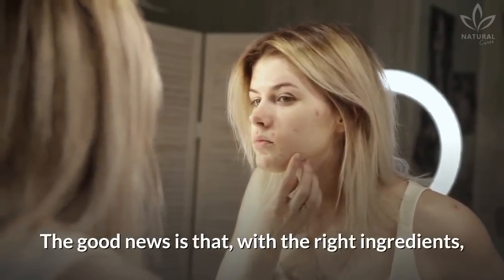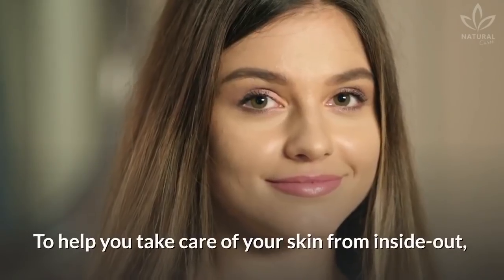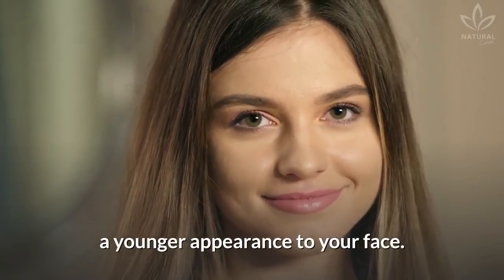Did you know that you can have naturally healthy and beautiful skin? The good news is that, with the right ingredients, it is possible to get rid of pimples, acne, pigmentation, and other skin issues. To help you take care of your skin from the inside out, let's see this detox juice that can give a younger appearance to your face.